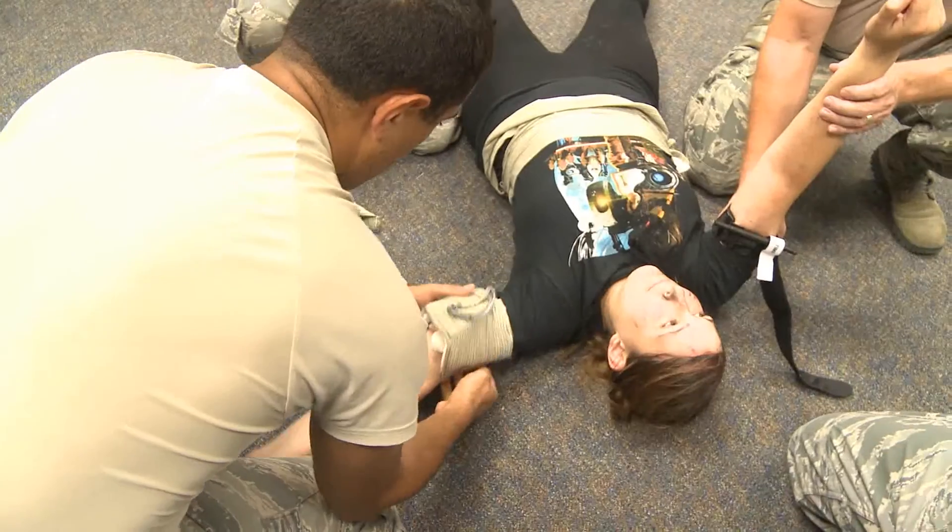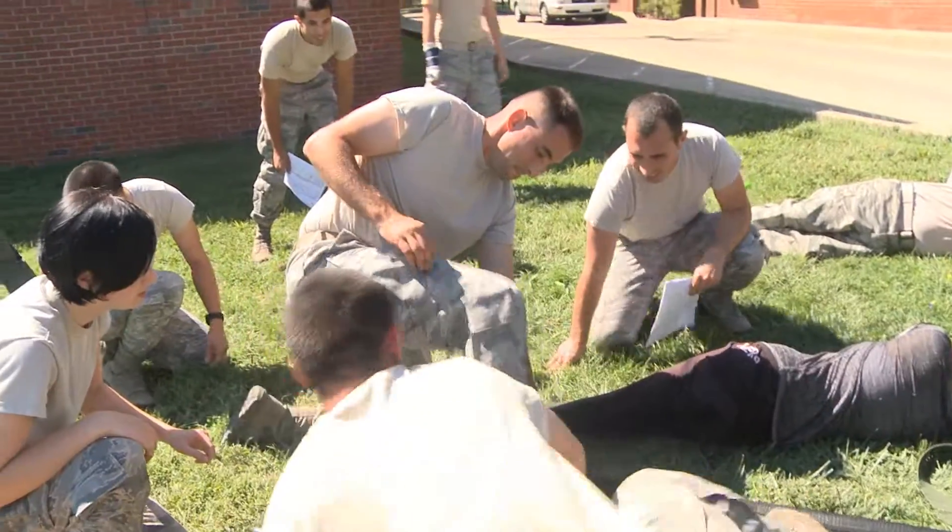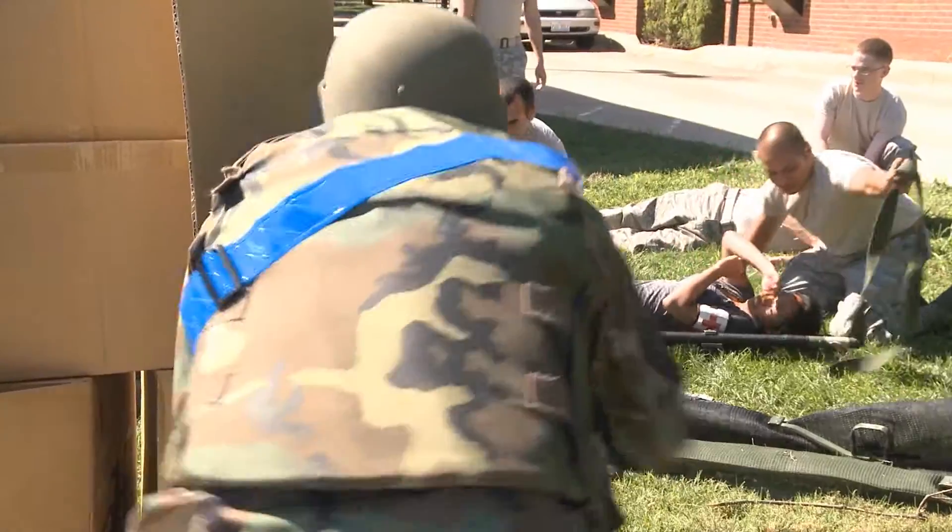To simulate real-world victims, the class attendees treated volunteers covered in moulage to practice tourniquets, quick clot gauze, and various carries to get the injured to safety.